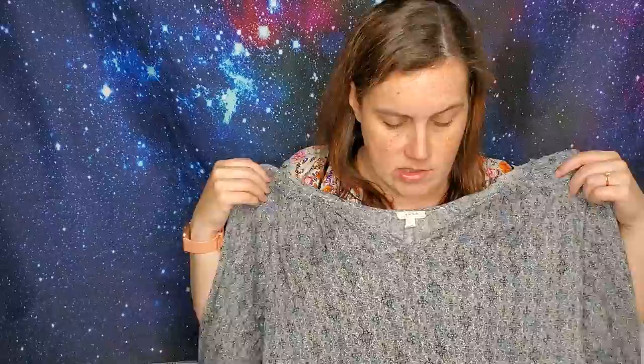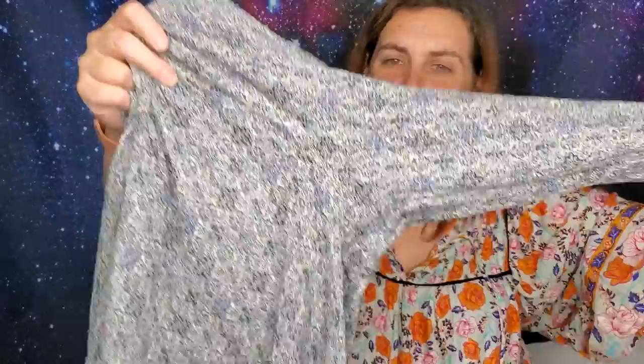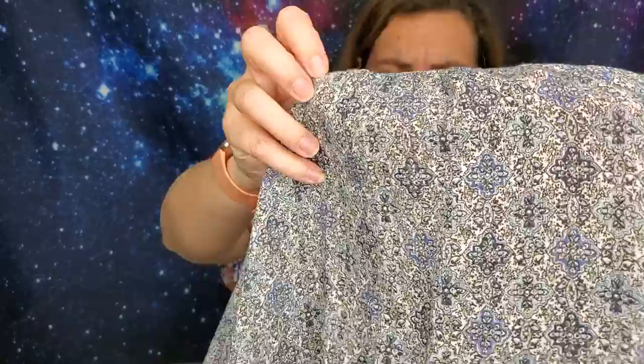This one I almost didn't get — it's JOA, Soft by JOA, in a large. Most JOA I find is a small or extra small, so I thought worst case I can wear it myself. It's just a gauzy top with a mosaic print. JOA does sit for me and it is a very expensive brand in-store, so who knows.